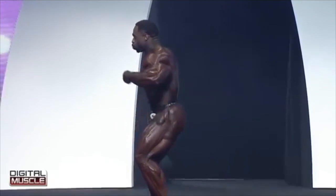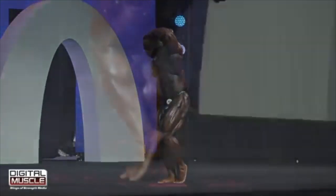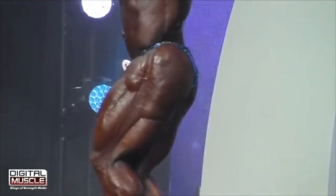He's 35 and actually started out his exercise career as a boxer, which alludes to some of the really well-worn, mature muscle that you see on his frame.